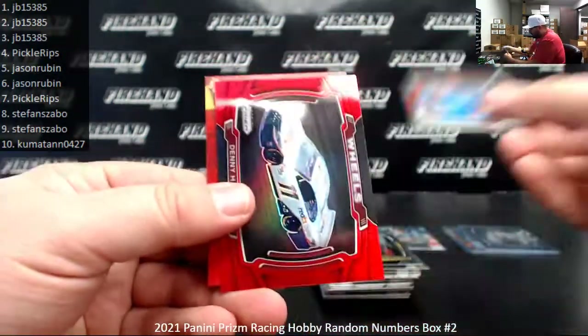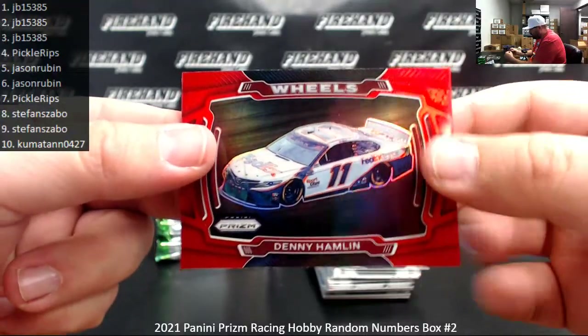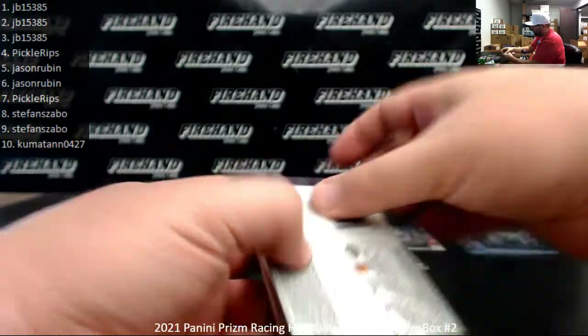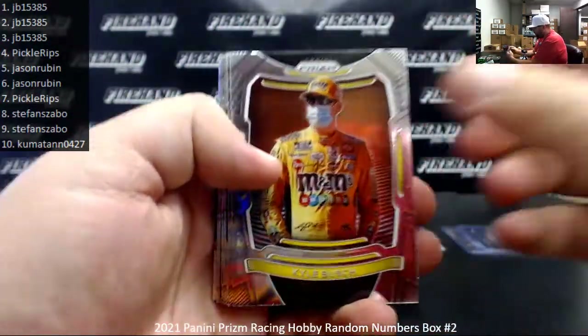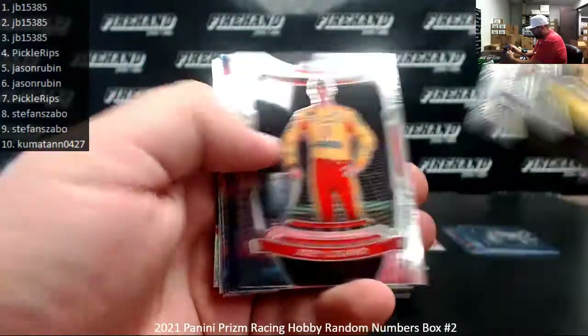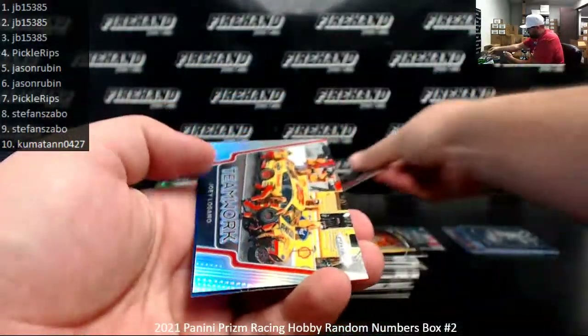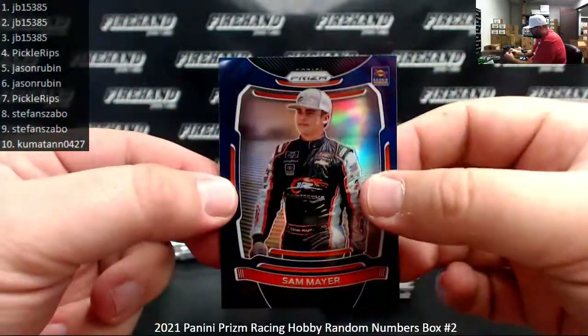Got an Apex insert of Kyle Larson — your new champion, by the way. Denny Hamlin, Red Prism Wheels — that's not numbered. The Wheels are just a subset card in the base set. Silver Martin Truex Jr. Silver Teamwork insert Joey Logano. And a Blue Prism of Sam Mayer.